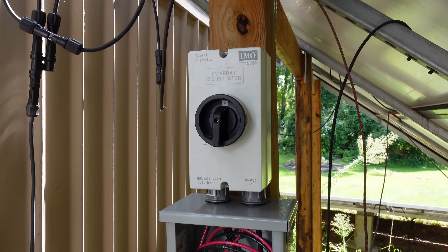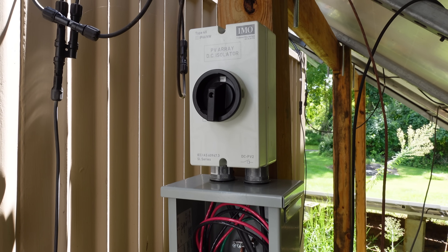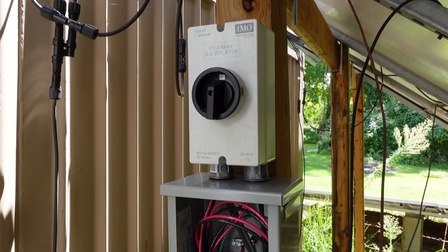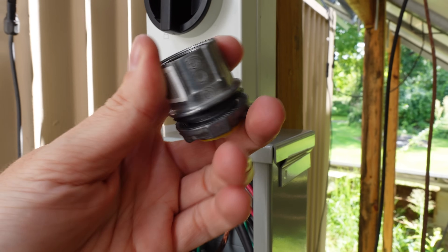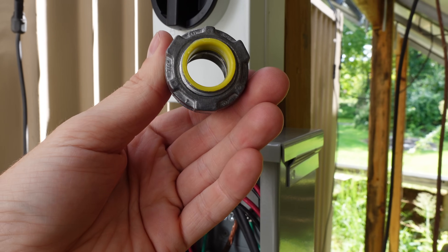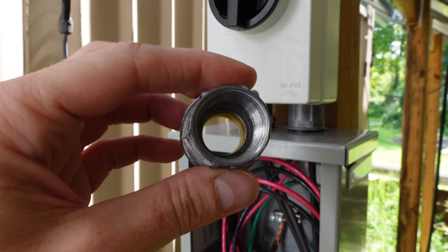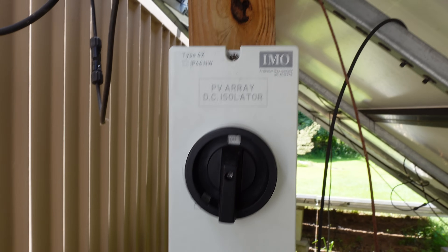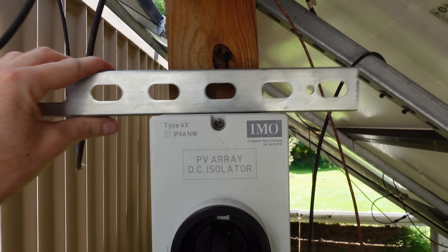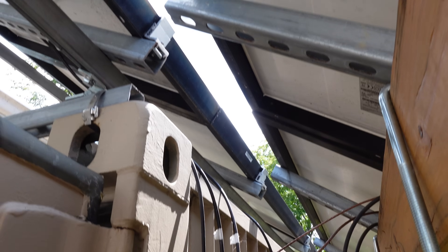I also wanted to talk about how I mounted my IMO disconnect at my primary solar array. This was an idea I saw on another channel done by a licensed electrician. These are called Myers hubs or conduit hubs — they're weatherproof conduit hubs with a rubber gasket on the outside. This one is a three-quarter inch hub, and I used a three-quarter inch chase nipple on top to go into the IMO disconnect. It's a great way to mount these disconnects, and it sits away from the 4x4 just enough that I can put low-profile strut channel behind it. I still need to cut a piece of strut and pull the ground wire through.